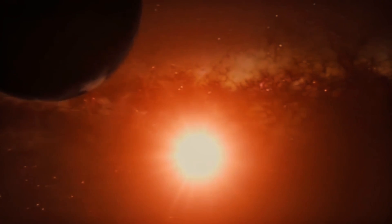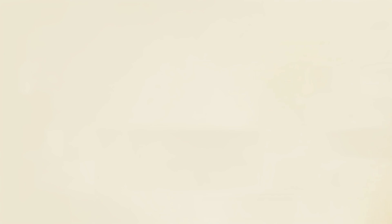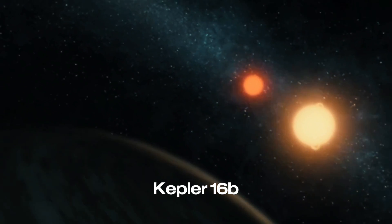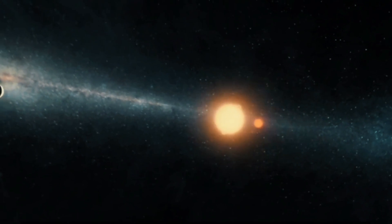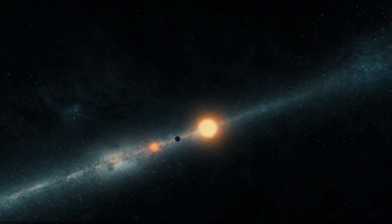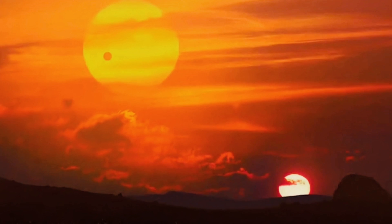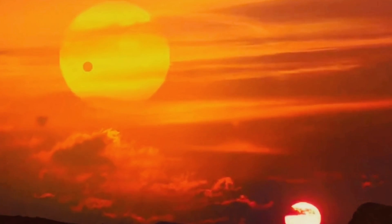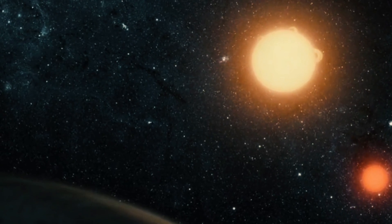Last but not least, a planet that orbits not one but two stars, just like Tatooine from Star Wars — that's Kepler-16b. It's a gas giant similar to Saturn, but its double-star system creates a fascinating and complex environment. Orbiting two stars means it experiences unique light and shadow effects. Discovered by the Kepler Space Telescope, Kepler-16b is a real-life example of a science fiction dream, offering a glimpse into the strange possibilities of planetary systems beyond our own.